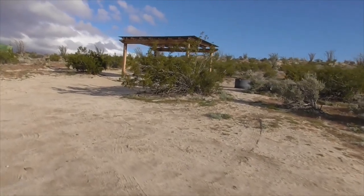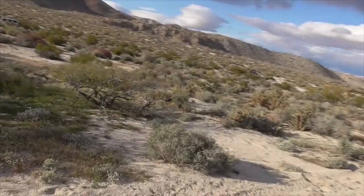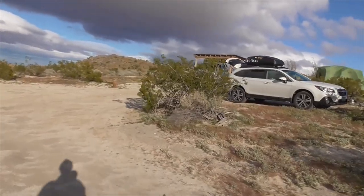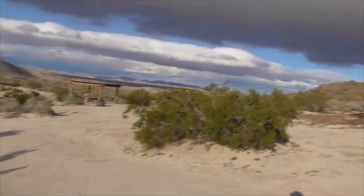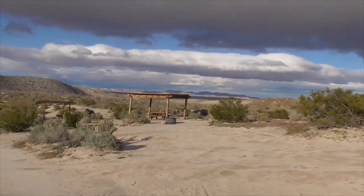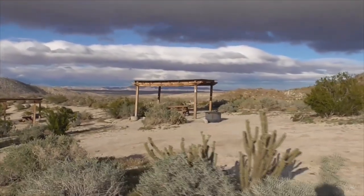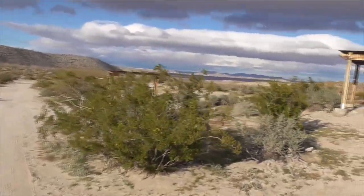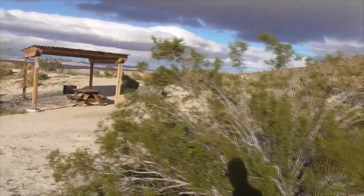This here is space number 11 — it's on a slope, a little bit harder. Space number 12 up here. Here's 13 — a little slanted, but it's good space nonetheless. Fire ring, gazebo, big table. Another creosote bush. There we go — number 14.